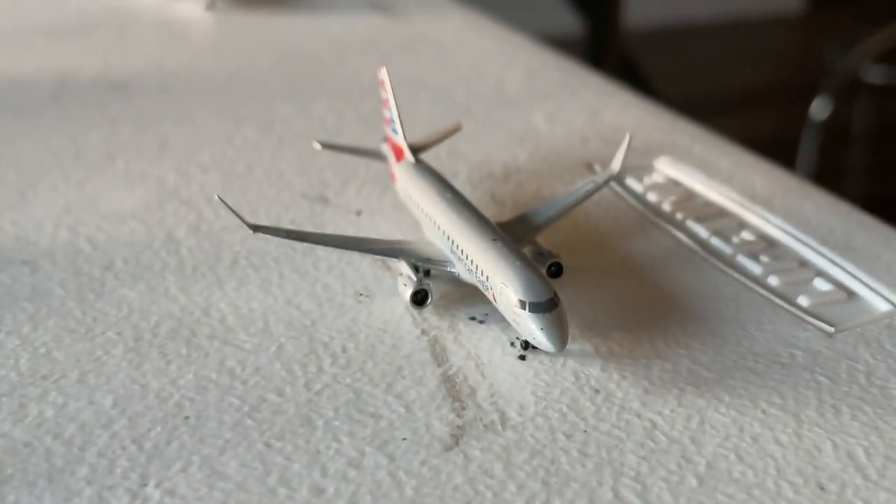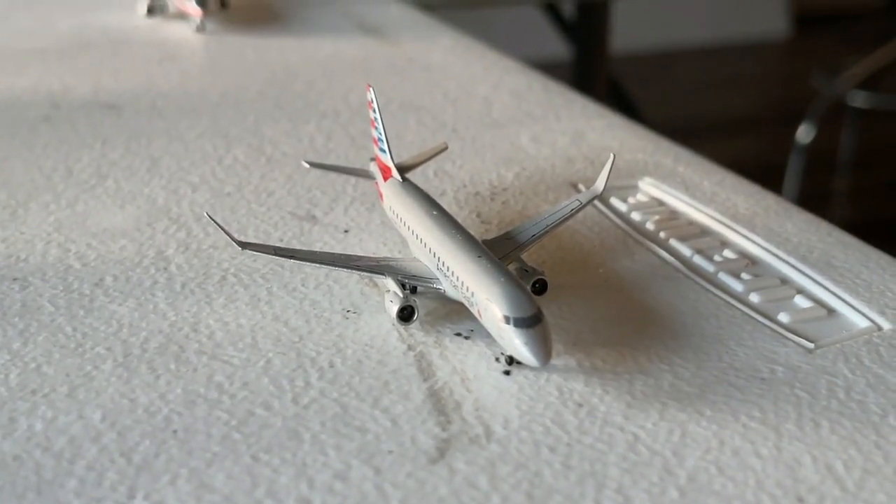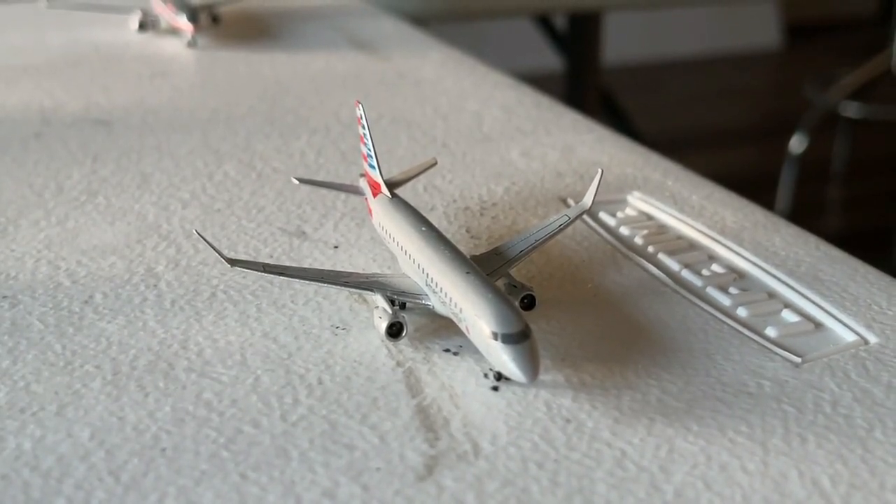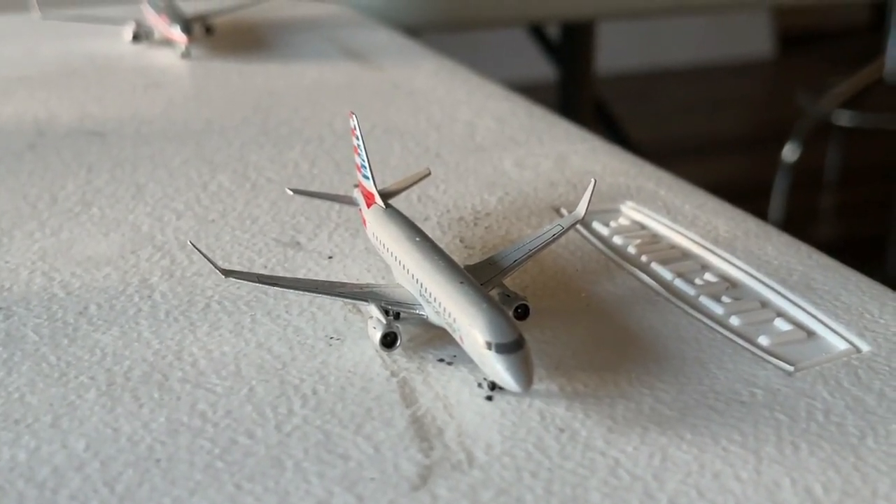And here is this Embraer ERJ-175, currently making a service in from Louisville, continuing out to Omaha, Nebraska.